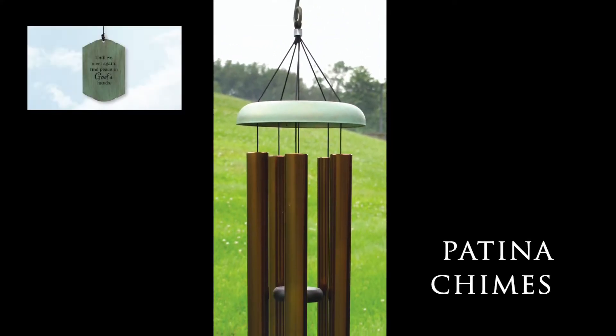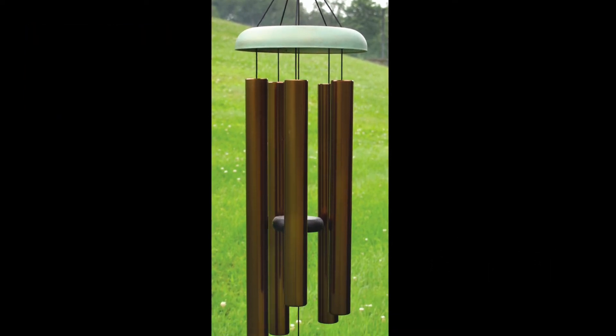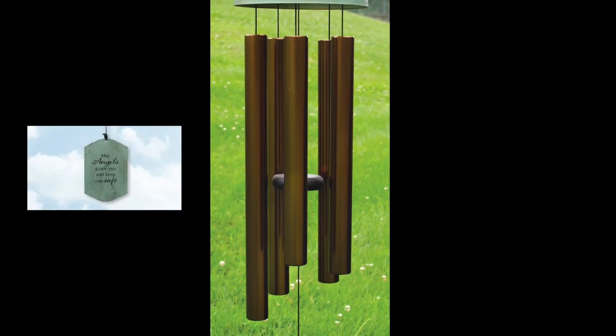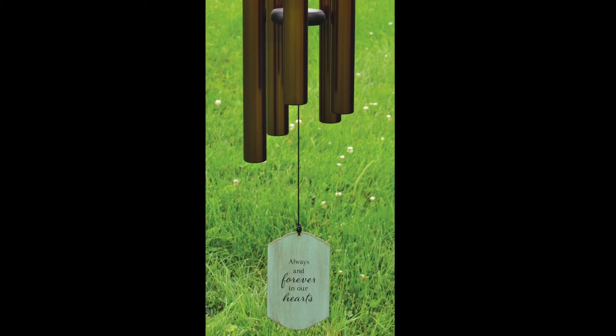Kicking off this section for new products are the 38-inch Patina Sentiment Chimes. With one and a quarter inch tubes, they share the same thickness as our 44-inch chimes, making for rich, deep tones. The canopy, sail, and hook are all powder coated, and the chimes include an adjustable striker.